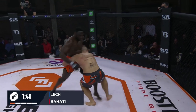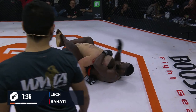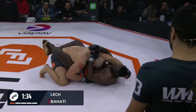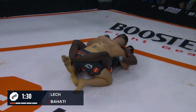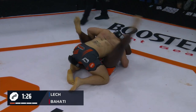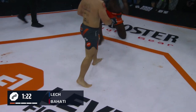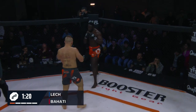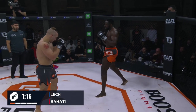We're three minutes down in this. Those elbows are legal — you can go to the collarbone, which he's doing, and that can be real rough too. Those are little chicken bones compared to the elbows. Oh, so close! Behati almost hits in a really nice sweep. Gorgeous work. So close. But that overhand is going to be there for Lech, especially with Behati's eye closing up.